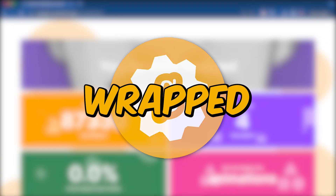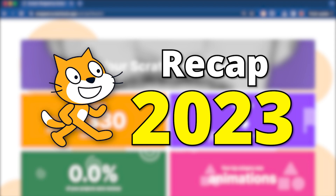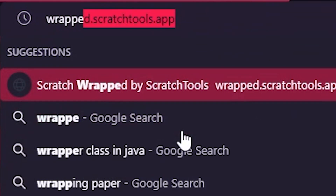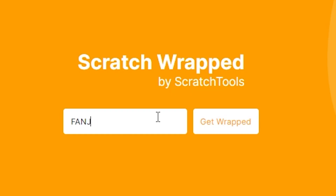Scratch Tools has a new feature called Wrapped. This feature basically gives you your recap of 2023 on Scratch. To get this, go to wrapped.scratchtools.app — link in the description — and input your username in the box and click 'Get Wrapped'.